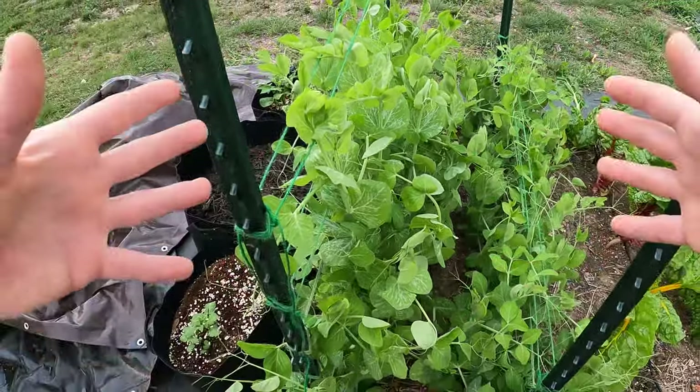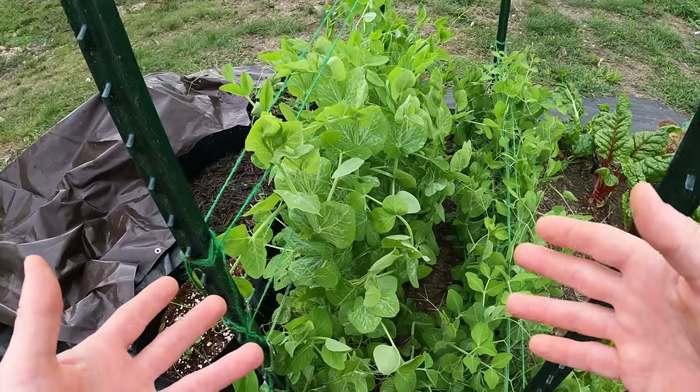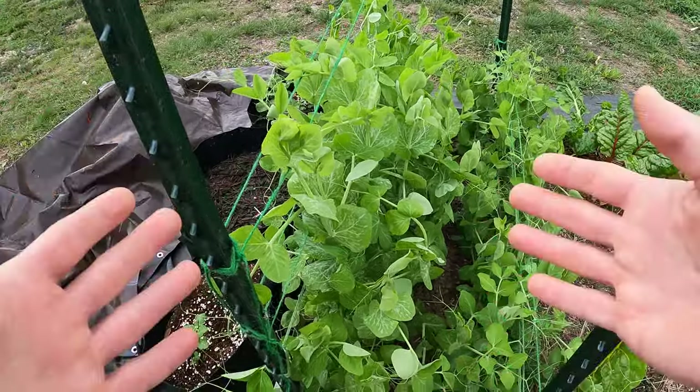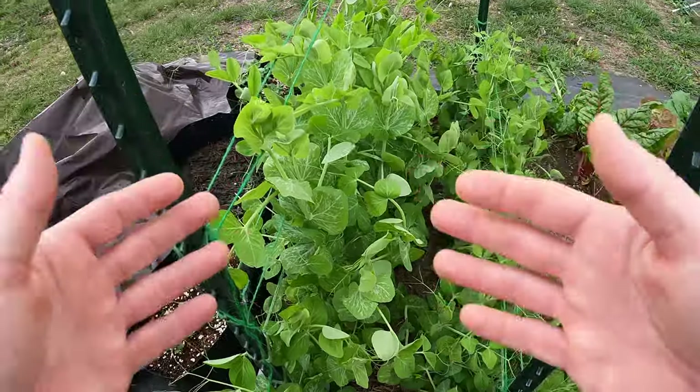So they've been growing big, but not putting forth any flowers, and therefore I wasn't getting any peas. And what am I growing this for? I'm growing for the peas and not the vegetation.